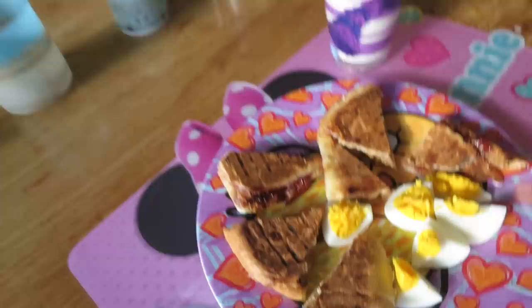Usually, like I said, she does have whatever we're having, but today was just a little bit different. It's kind of a fun meal. I remember when I was little I used to get boiled egg and toast if my parents were going out or something like that.